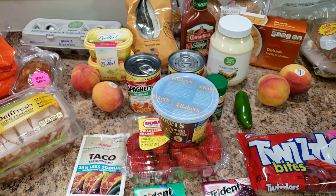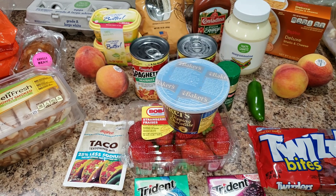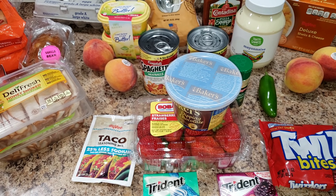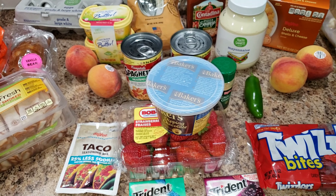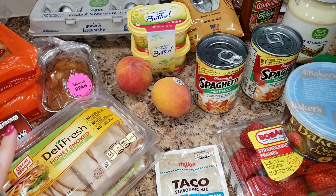Hey guys, here is a quick little Hy-Vee grocery haul. We are just trying to get enough food to get us through about three days, and then we got a bunch of stuff that we're going to bring with us — we are headed out of town.